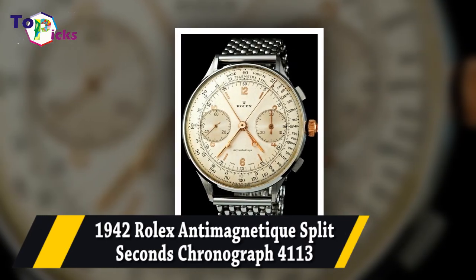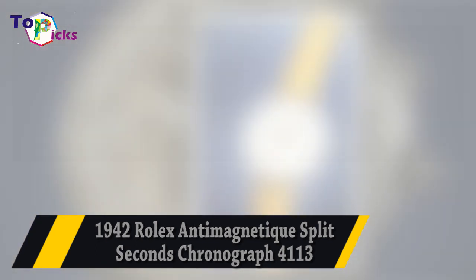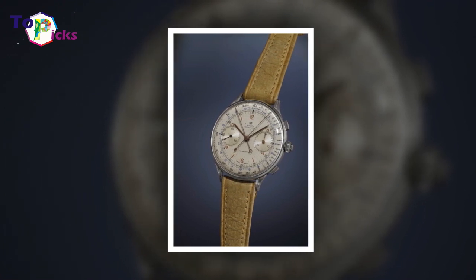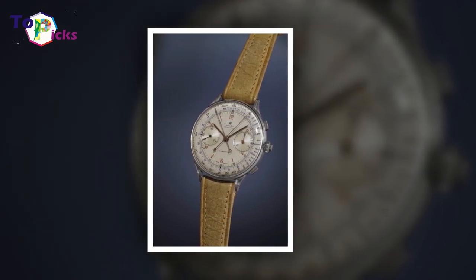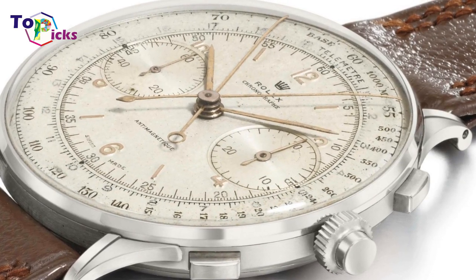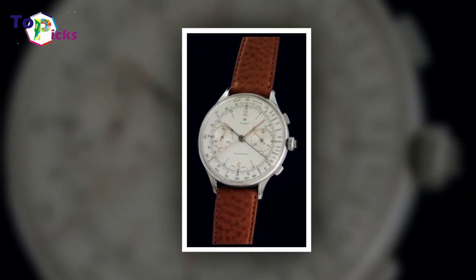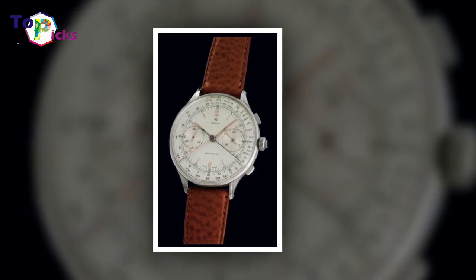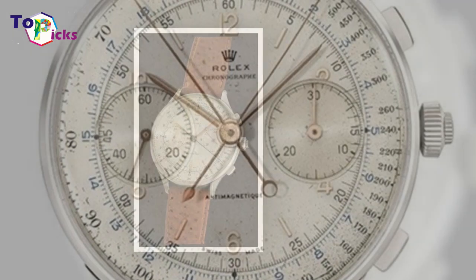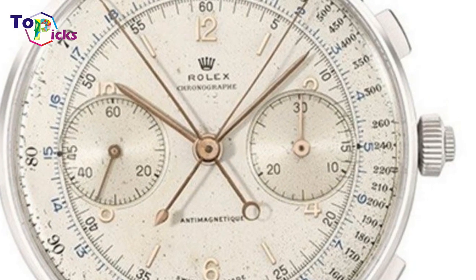The 1942 Rolex Antimagnetic Split Seconds Chronograph Reference 4113 was sold for $2.45 million at the Phillips auction in Geneva. It is the largest Rolex timepiece ever made, making it unique in its own way.